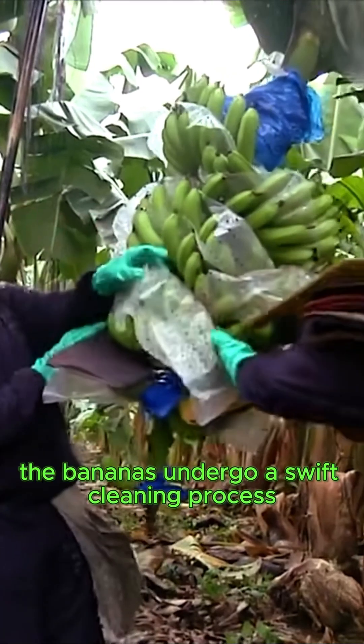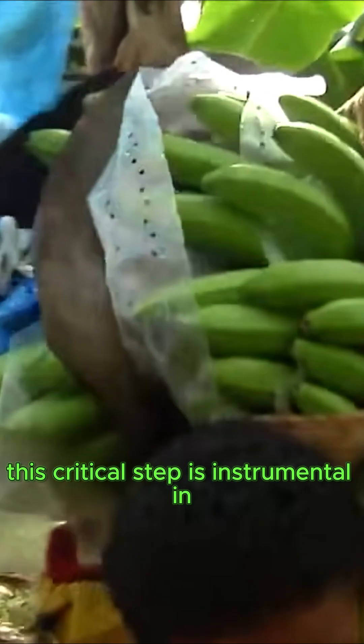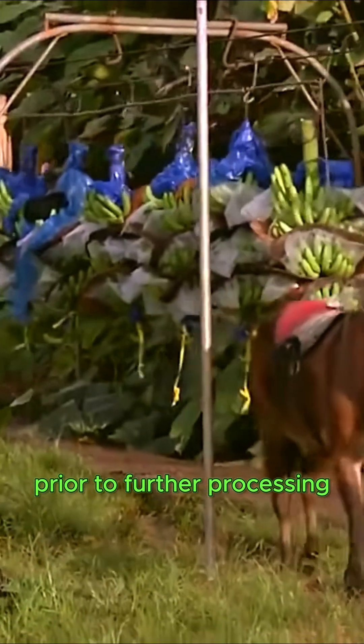Following harvest, the bananas undergo a swift cleaning process facilitated by an automatic spray system. This critical step is instrumental in ensuring food safety by eliminating contaminants prior to further processing.